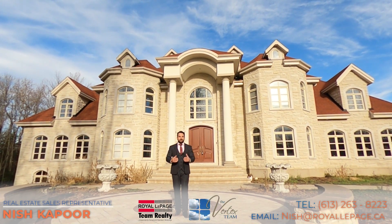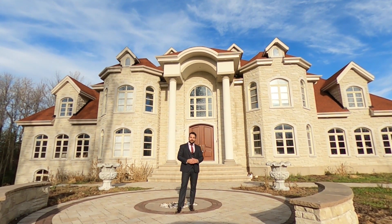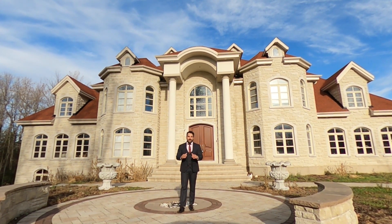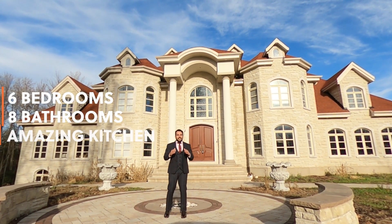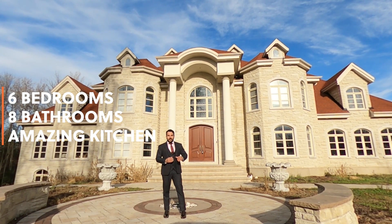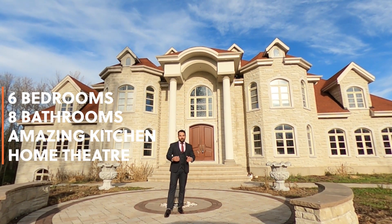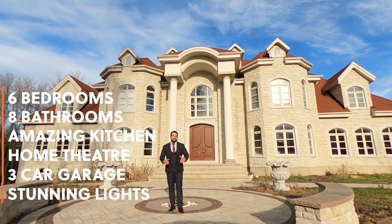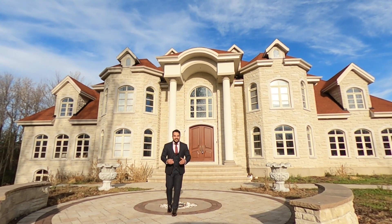Today I would like to present our beautiful listing in Manatech. This beautiful mansion features six bedrooms, eight bathrooms, a state-of-the-art true chef's kitchen with appliances built into the wall. It also offers a spacious home theater, three-car garage, stunning light fixtures, sweeping hardwood staircase, and much more. So let's take a look.